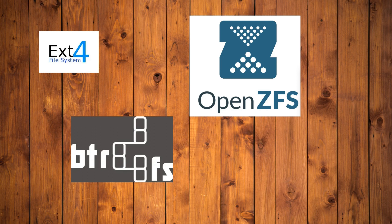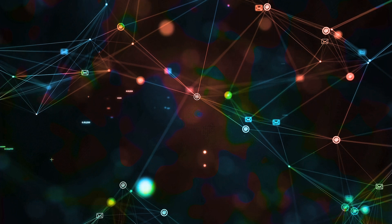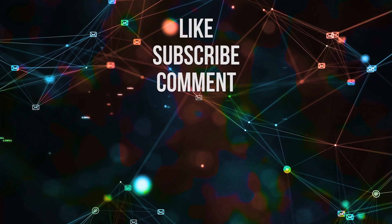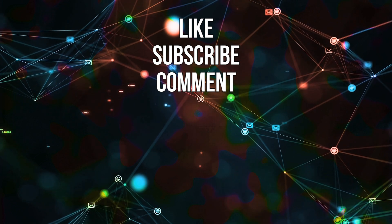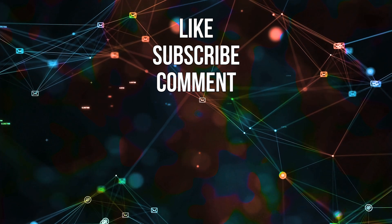Thankfully we can help with its initial setup and we have a link in the description. For flash media, F2FS is the best option by default. Whichever file system you choose, remember to fully erase your hard drive beforehand if you want to render its existing content almost unrecoverable. Thanks for watching — that's all for now, see you next time.